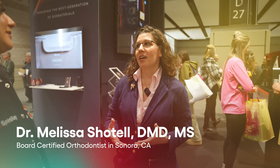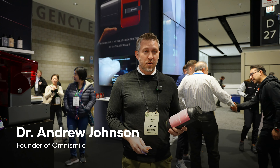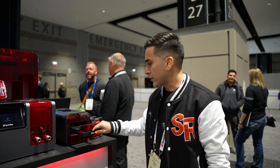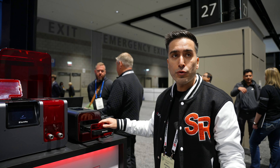With all of the digital innovation we've seen from SprintRay, I have the ability to print models and vacuum form retainers or clear aligners in my practice the same day. I'm here at the SprintRay booth at Chicago Midwinter. They had a huge launch event yesterday and released four things at this event.